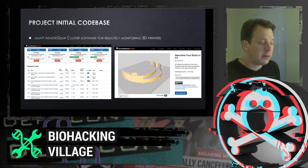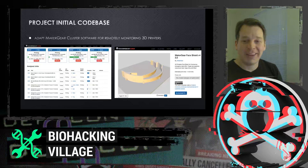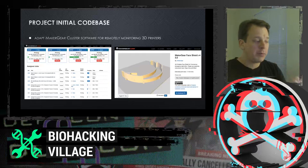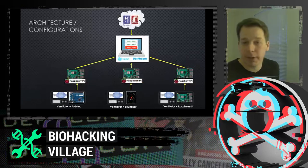The initial codebase was hacked from MakerGear software. MakerGear has been manufacturing 3D printers for about ten years out of Cleveland, Ohio, and happened to have software for remotely monitoring 3D printers. As it turns out, a 3D printer is an awful lot like a DIY ventilator — both have an Arduino and a Raspberry Pi. So we adapted and forked the software to quickly meet the needs of the pandemic.